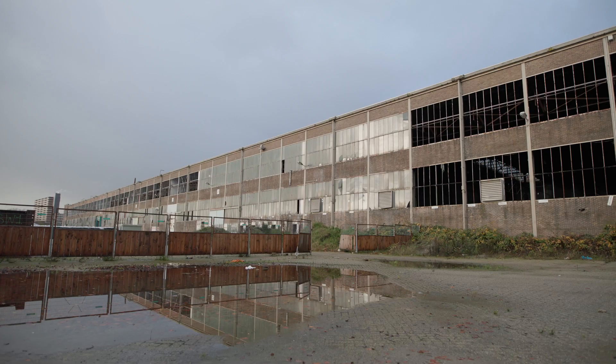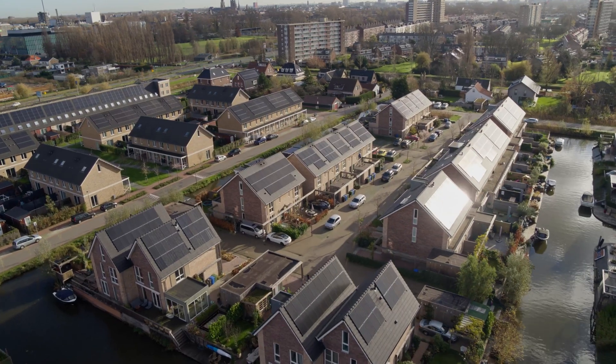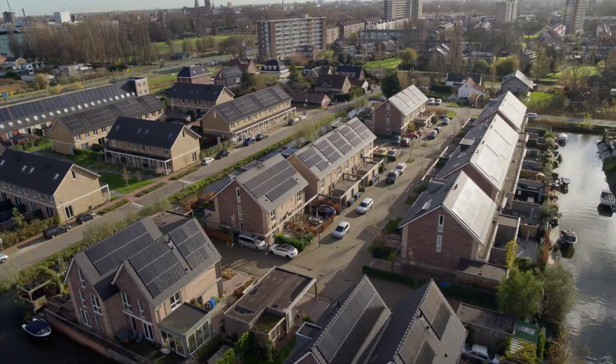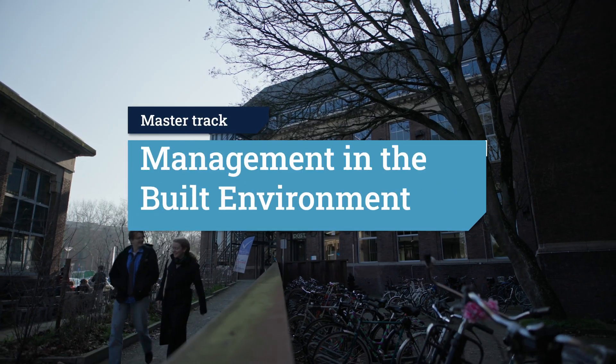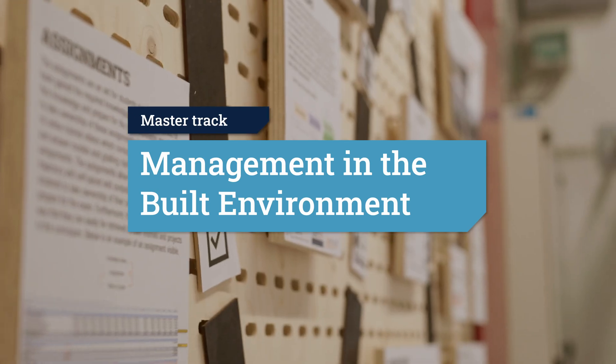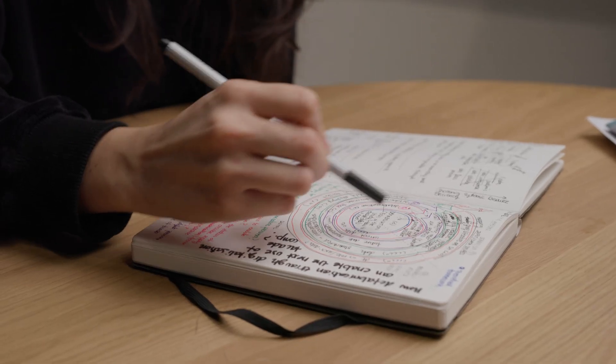Project management of a building from design to completion, the redevelopment of industrial sites into residential areas, and management of an organisation's building stock. The Master Track Management in the Built Environment, also known as MBE, tackles challenges just like these, preparing graduates for a diversity of jobs in the sustainable development of our urban environment.